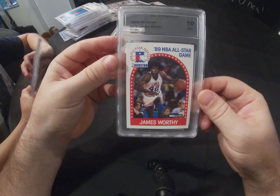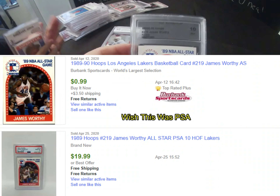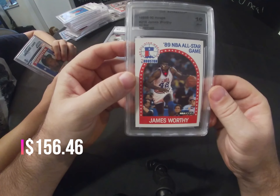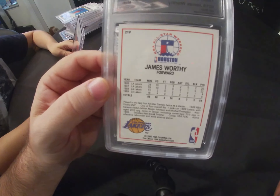This is CLG Authentics — that's why you heard the tapping, because it was off-center in the case. It's a 1989-90 Hoops James Worthy, and it came back as a 10.